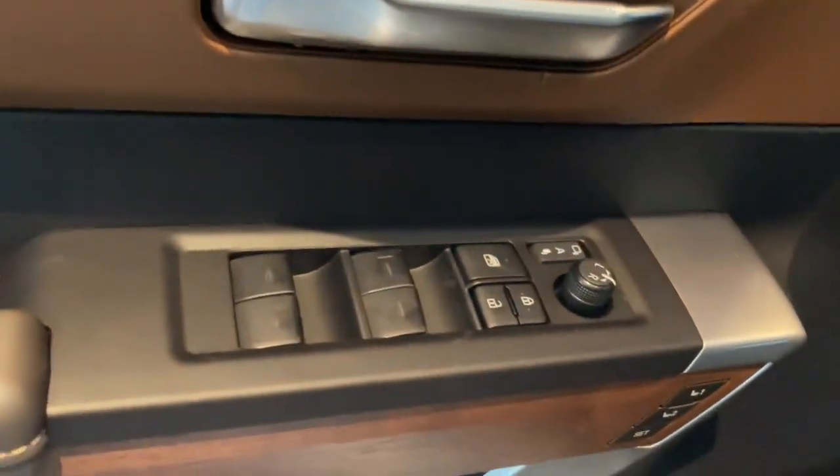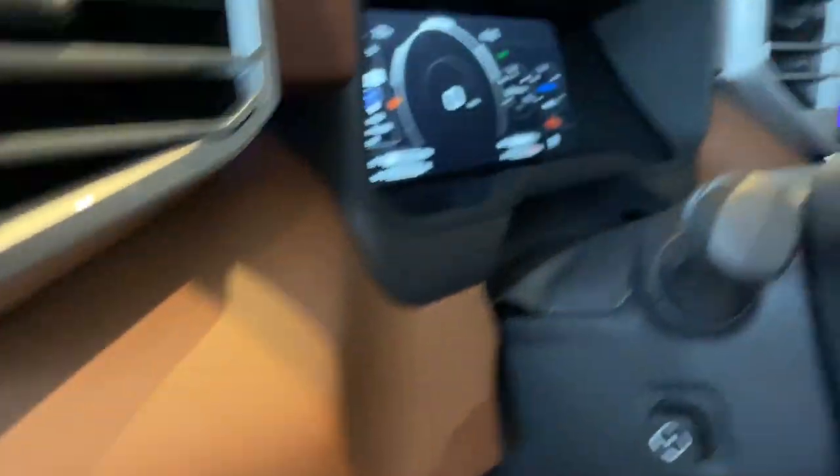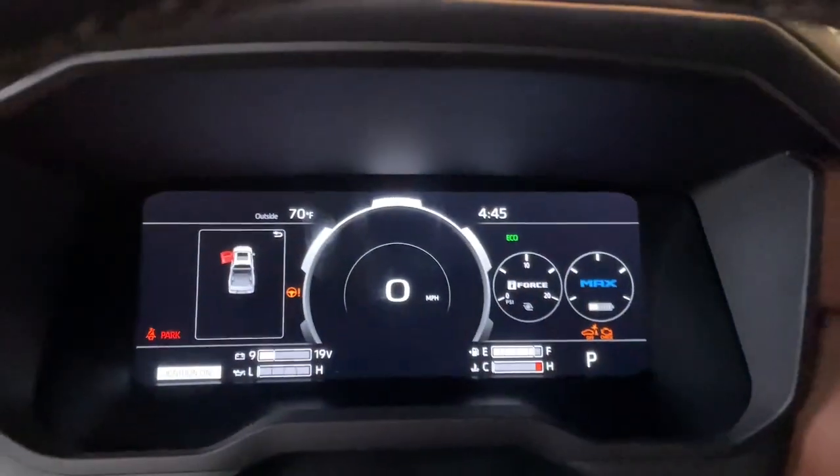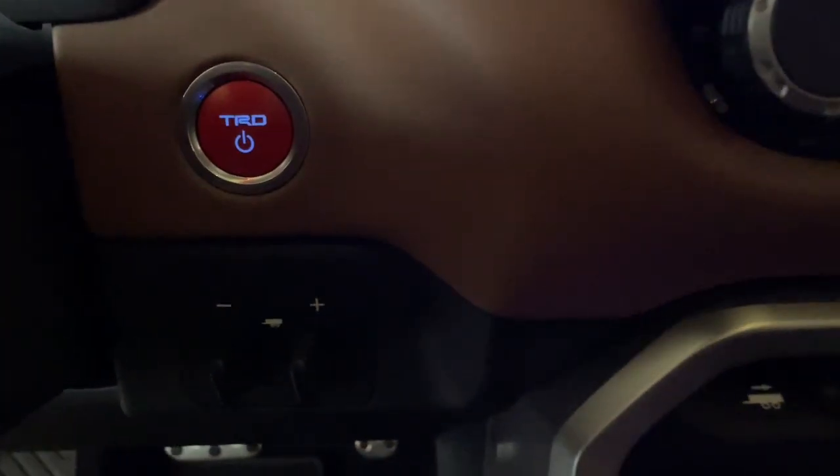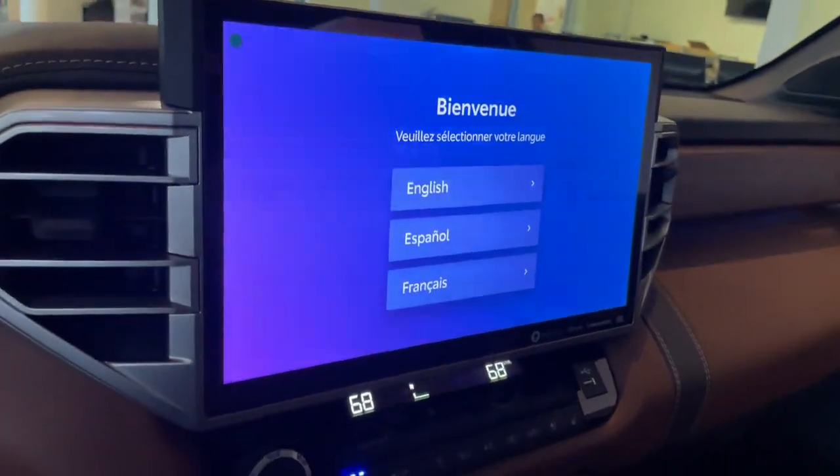The following are some of this vehicle's highlighted options: panoramic roof, keyless entry, navigation system, sun moonroof, cooled front seats, satellite radio, remote engine start, power passenger seat, and four-wheel drive.